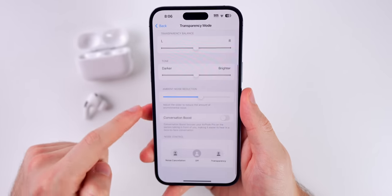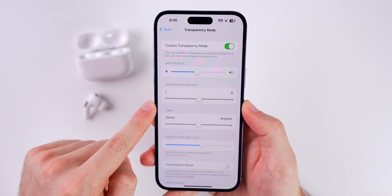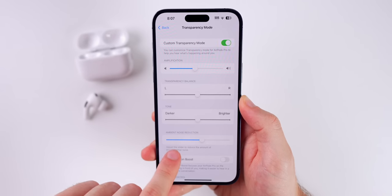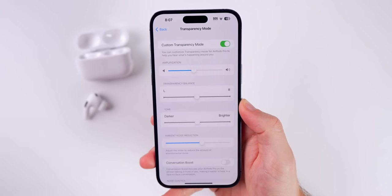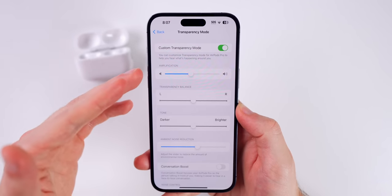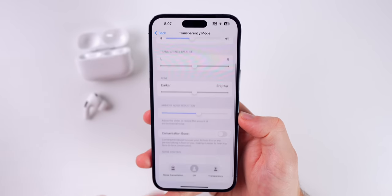When you do that, you can see you have quite a few settings to change. You have overall amplification, the balance between your left and right ear, the tone if you want a darker or brighter tone, and ambient noise reduction to reduce the amount of environmental noise. I'd recommend having both AirPods in your ears when tweaking these — this is going to greatly enhance the Transparency Mode feature.